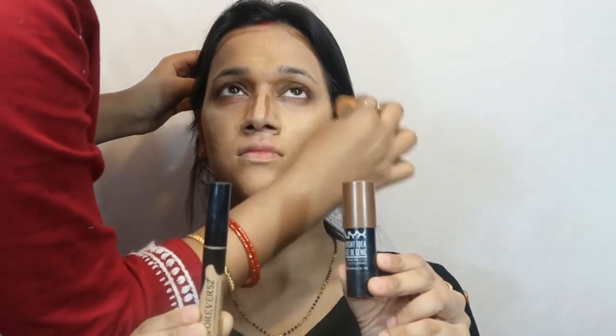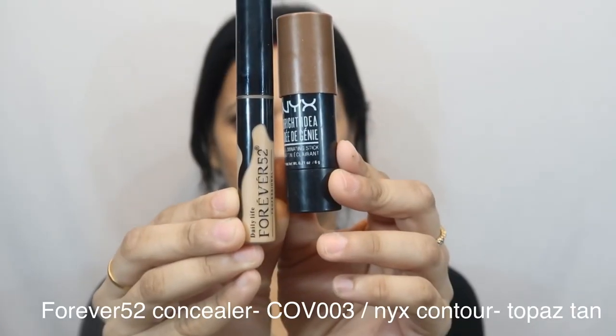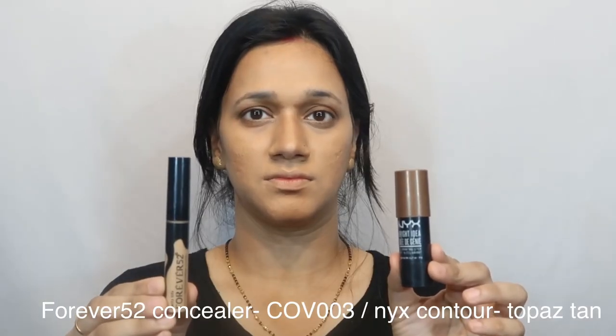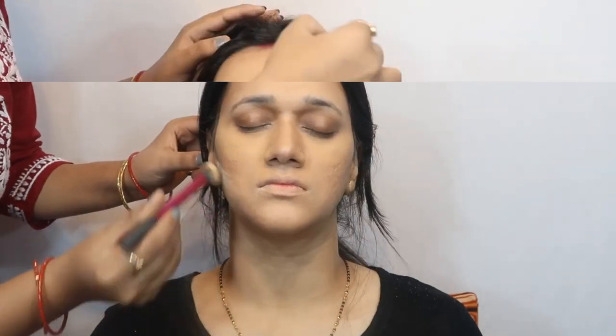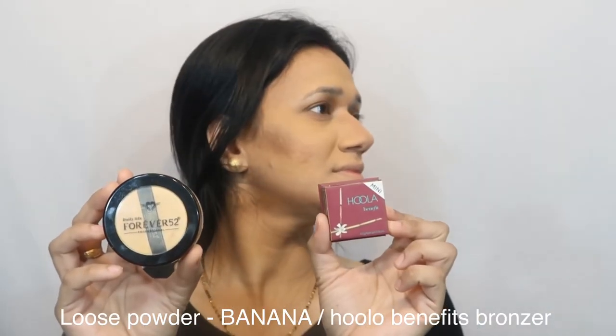I am doing highlighting with a Forever 52 product in shade COV003, and contouring with NYX in the shade Toppings Tan. Here I'm using Forever 52 loose powder in shade Banana, and then Hoola by Benefit bronzer to give her more defined cuts on her face.